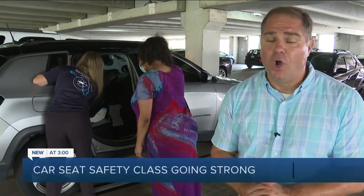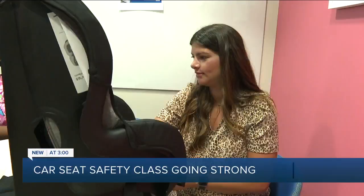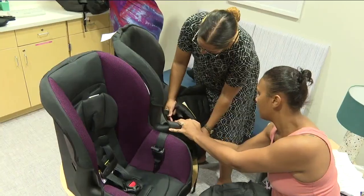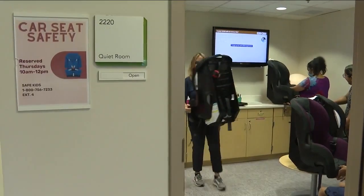Four out of five car seats are actually installed improperly — one of many reasons why Johns Hopkins All Children's Hospital holds this safety class once a week. These expectant mothers, before they even make it to the maternity ward, are already receiving a hands-on safety class on how to secure their baby in a car seat.